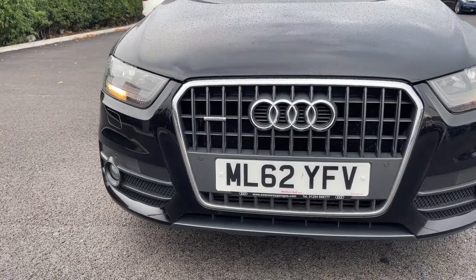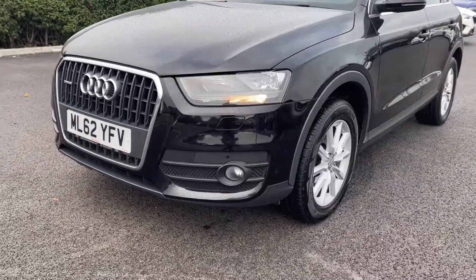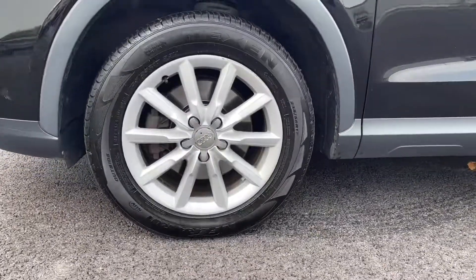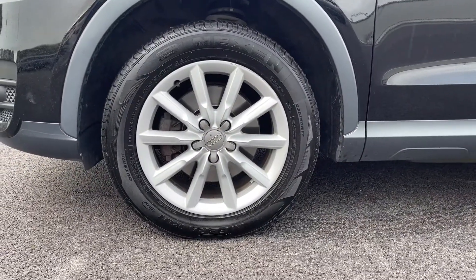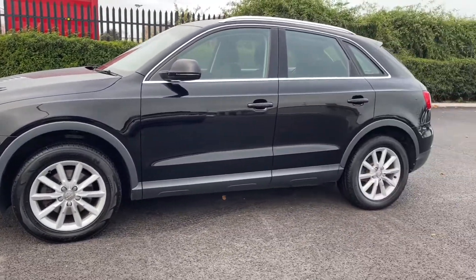Starting off with a 360 degree tour around the vehicle, you can see at the front here you do have your automatic halogen headlights providing you with great visibility when needed. Moving around to the side of the vehicle you'll find your fantastic 17 inch 10 spoke alloy wheels looking great there against the brilliant black gloss paint.